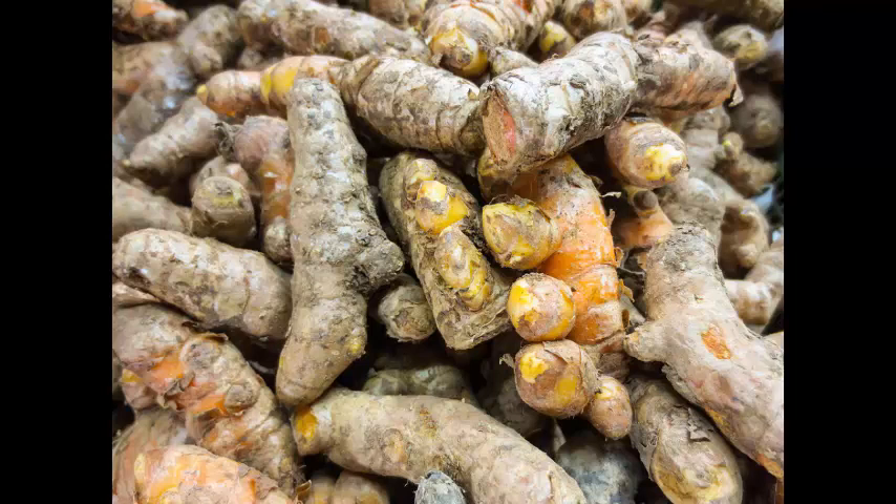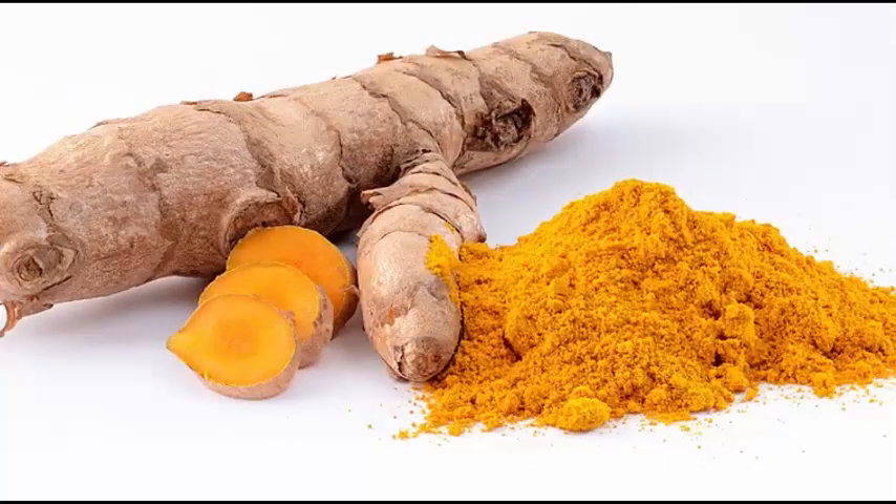Heals Wounds: Because turmeric naturally kills germs and bacteria, it can be used to clean wounds. If you have a cut or burn, sprinkle some turmeric powder on it to help it heal quicker. It can also help treat psoriasis, itchy dead skin, and other skin conditions.